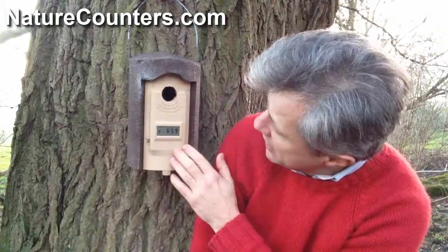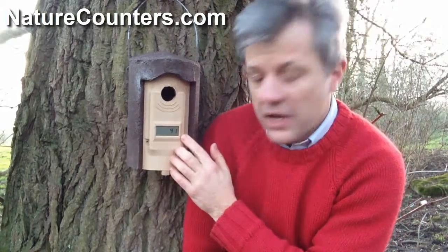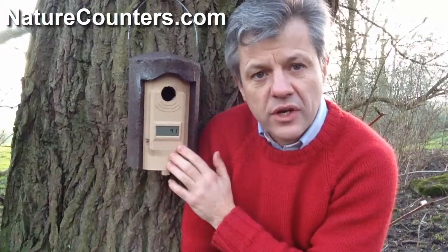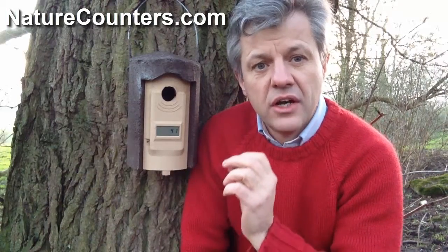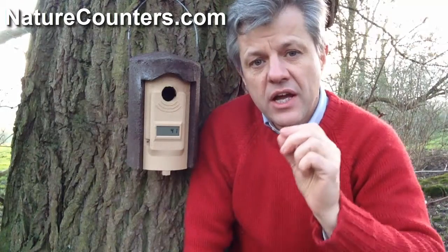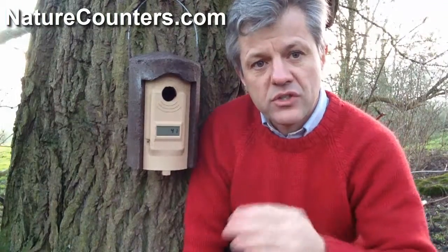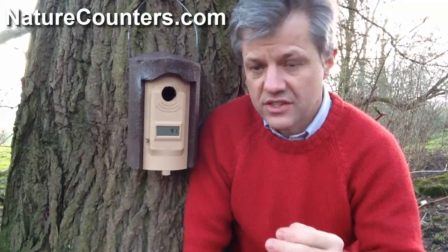The screen will show the visit count normally, but every minute or so it will flash up the timer signal, which shows how long it has been since the last entry to this nest box. That internal timer counts in increments of 6 seconds, so when it puts up that number, you divide it by 600 to see when a bird last entered this box.